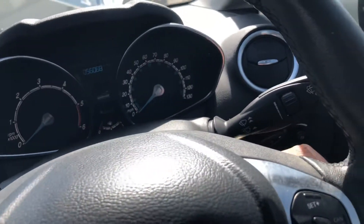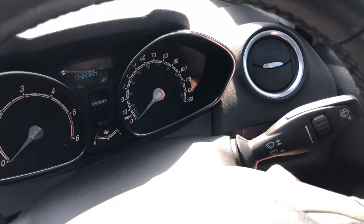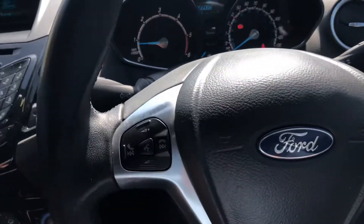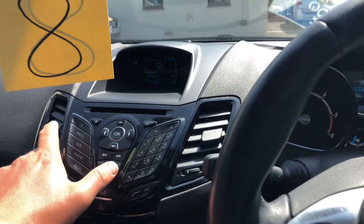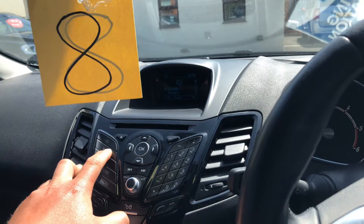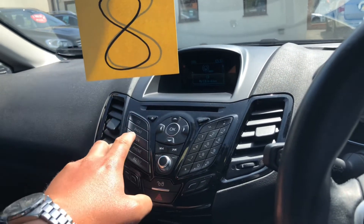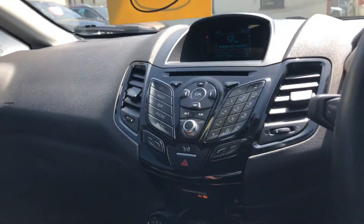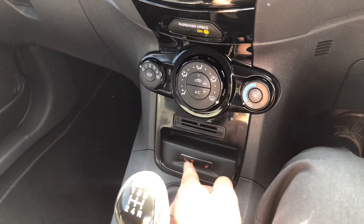We've got electric windows, electric folding door mirrors. It's covered 56,068 miles. We've got the DAB radio, CD player, auxiliary port, Bluetooth. Heated front windscreen, air conditioning, and we've got heated seats as well.